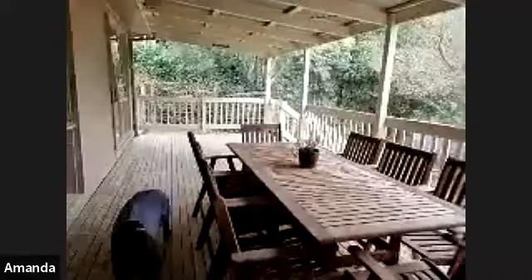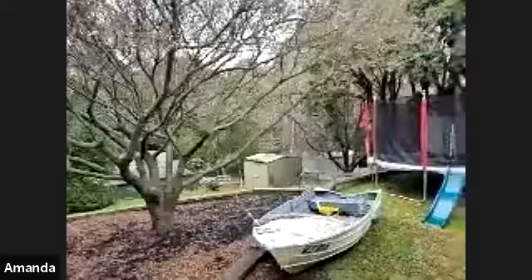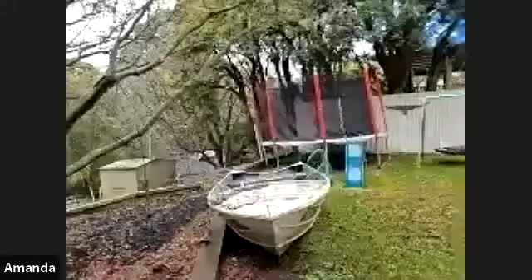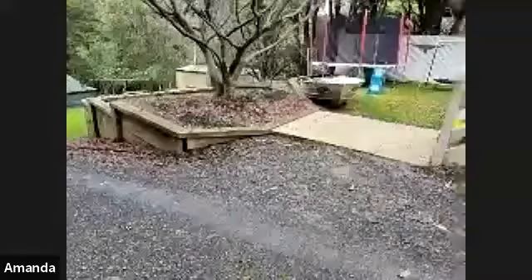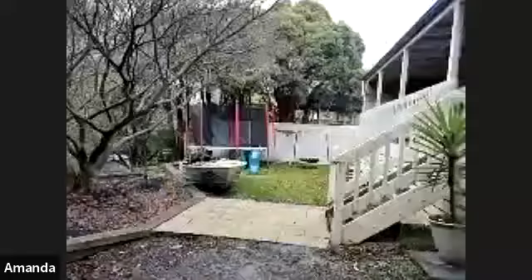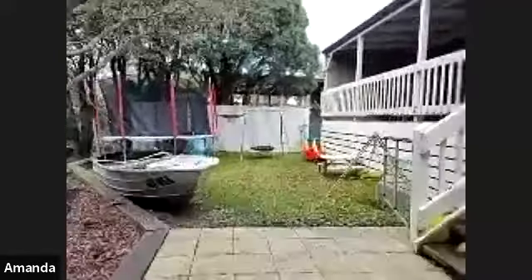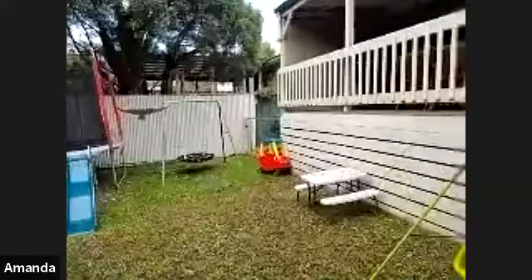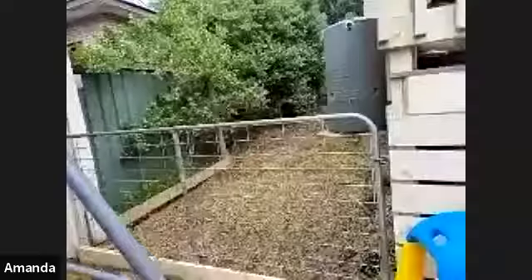Moving down into the backyard, there are steps that go down. A fabulous thing about this property is it's all retained — there are retaining walls throughout the area. Even though it is on a slope, it has been retained and landscaped properly so that it is all usable space. The first tier of the backyard has a lovely flat area with space for kids to play. Around the far side of the house there is a 5,000-litre water tank connected into the house.